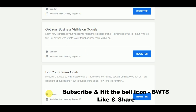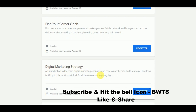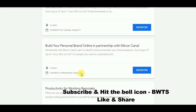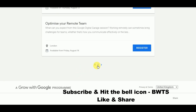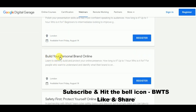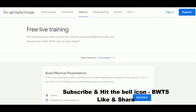Similarly, there are many other webinars available, such as how to get your business visible on Google, how to find your career goals, digital marketing strategy, social media strategy, how to build effective presentations — presentation skills being one of the most important skills everyone must have — and how to build your personal brand online.